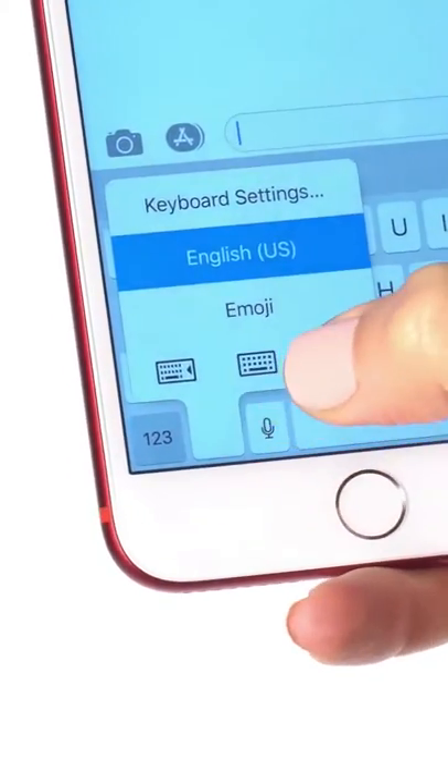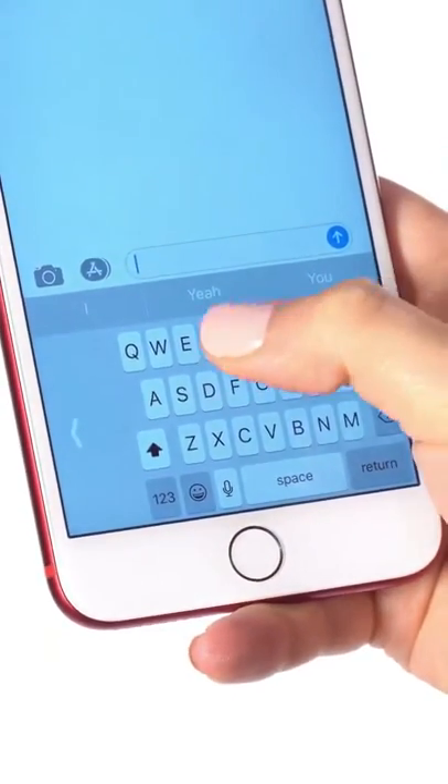Number eleven: type one-handed. Tap the emoji icon on the keyboard, then select the left or right-handed keyboard icon and type away.